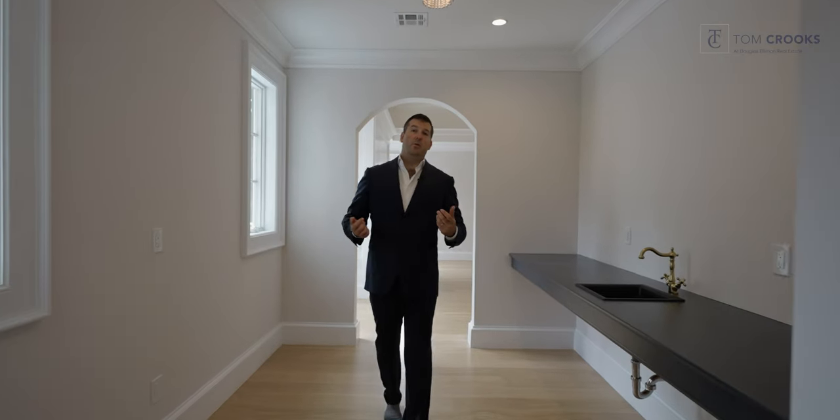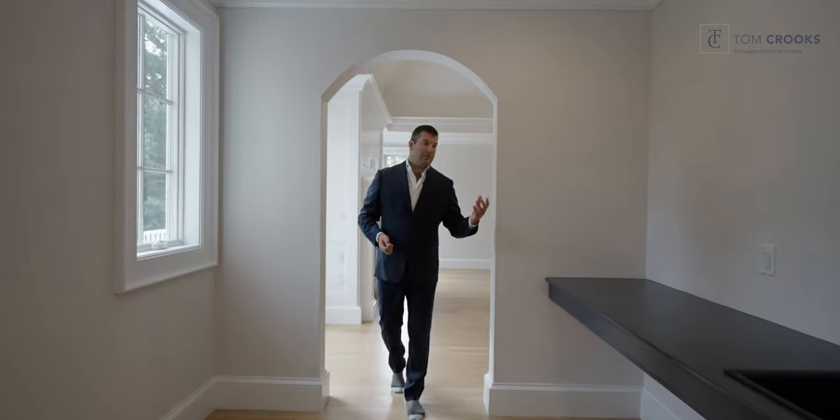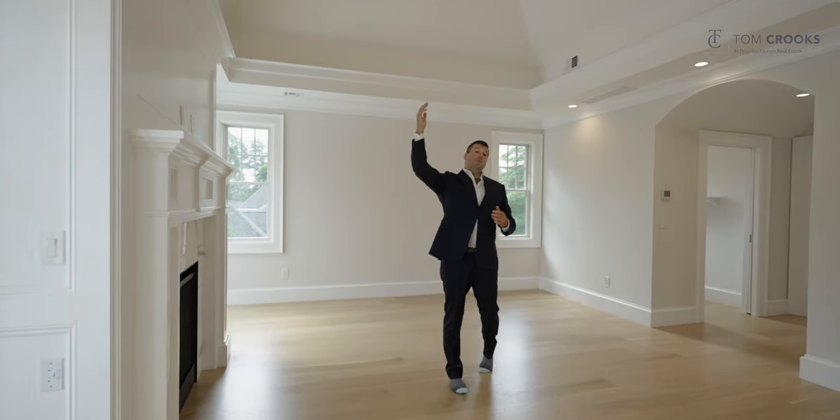Here we are on the second level entering the owner's wing. This whole area is going to be rebuilt into a nice little coffee bar and lounge area. Coming in this way, we're actually in the primary suite, where we have 10-foot ceilings that tray and jump up to 17 feet.